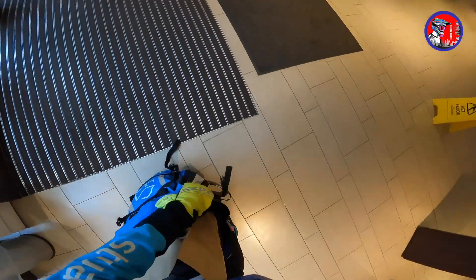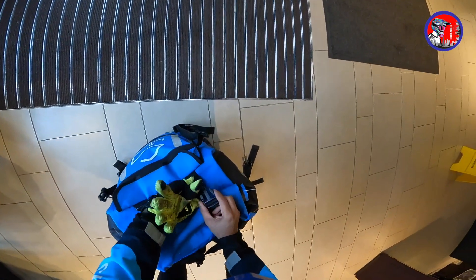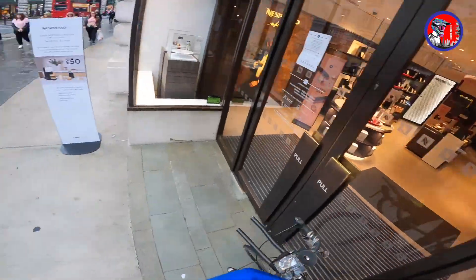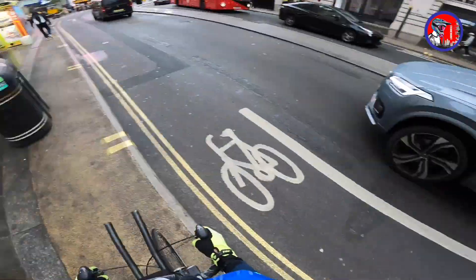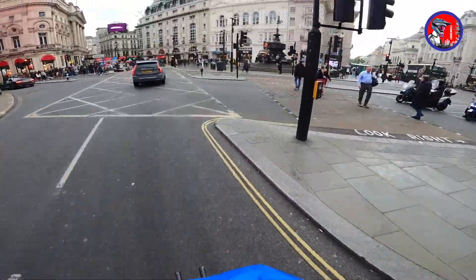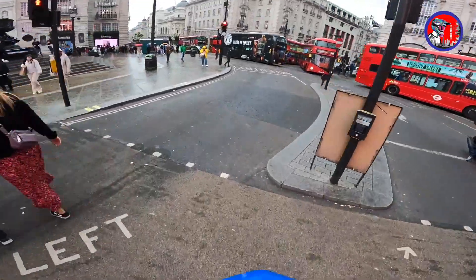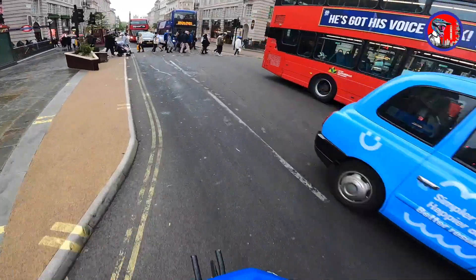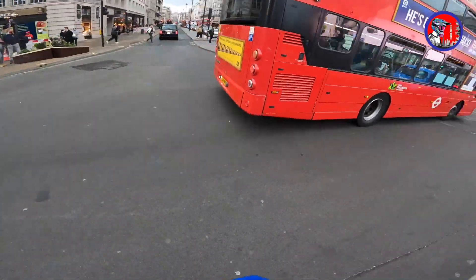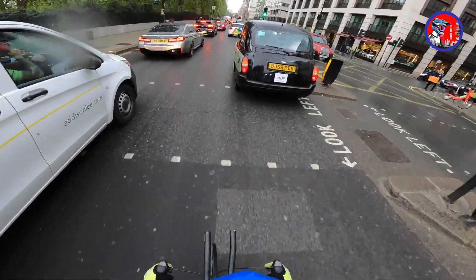Let's pack it properly — we don't want the package getting wet. We are at the famous Piccadilly Circus right now; we'll have to take the exit towards Hyde Park. We are going to Vauxhall for this drop — that's a bit of a distance from here, will take around 25 minutes. But it's a 14 pound drop so I don't really mind. It's already started drizzling and it's going to pour in some time.